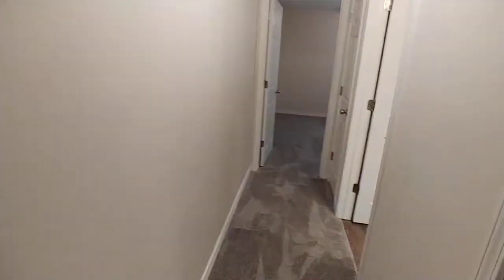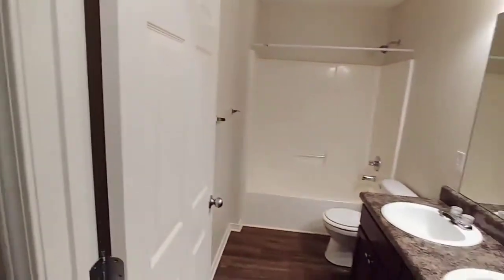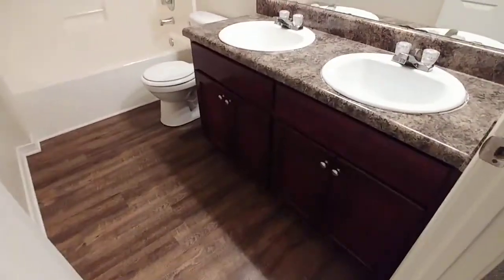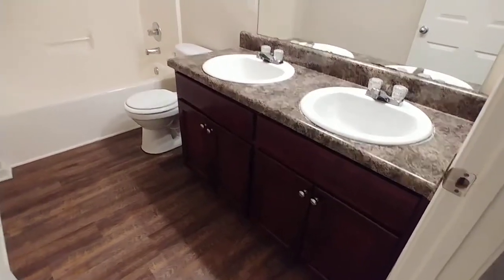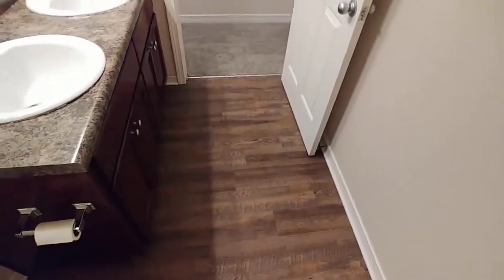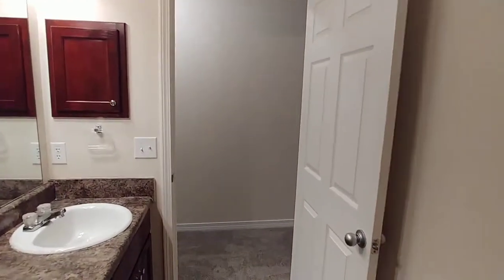Additional bedroom number two. Closet here. And linen, linen, and linen again. Here we have the additional bathroom — a special feature here that you don't often get in just a spare bathroom is the double vanity. Those beautiful floors, medicine cabinet.